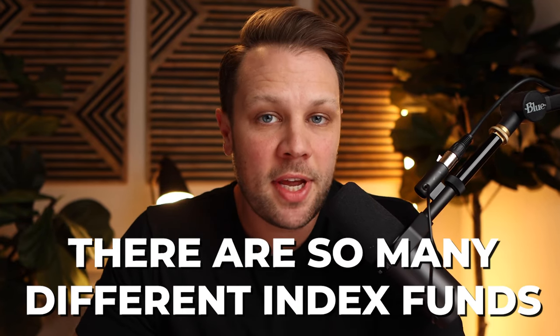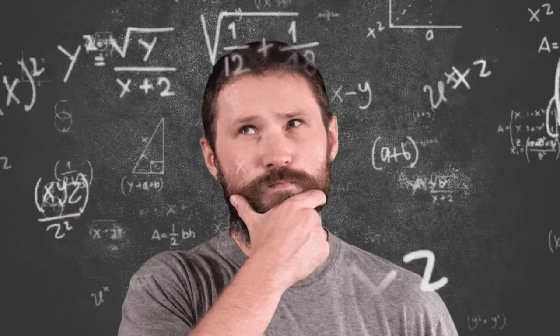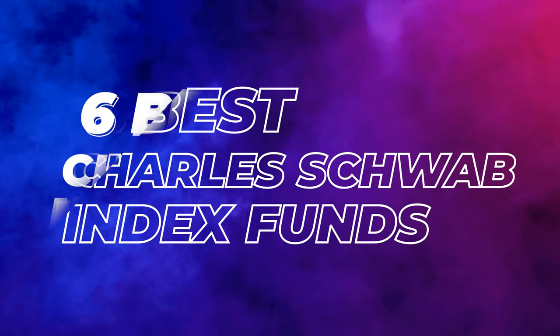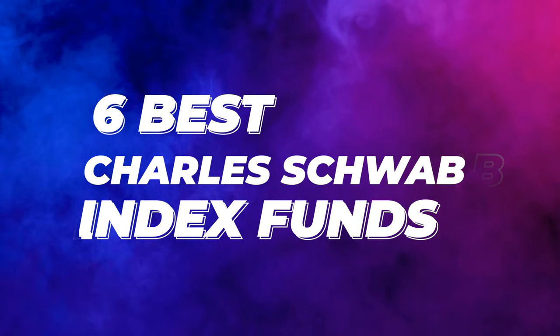There are so many different index funds out there that sometimes it can be really difficult to figure out which ones can be the best for you. And if you're a Charles Schwab customer or you have a brokerage account with Charles Schwab, today I'm going to walk you through the six best index funds at Charles Schwab.